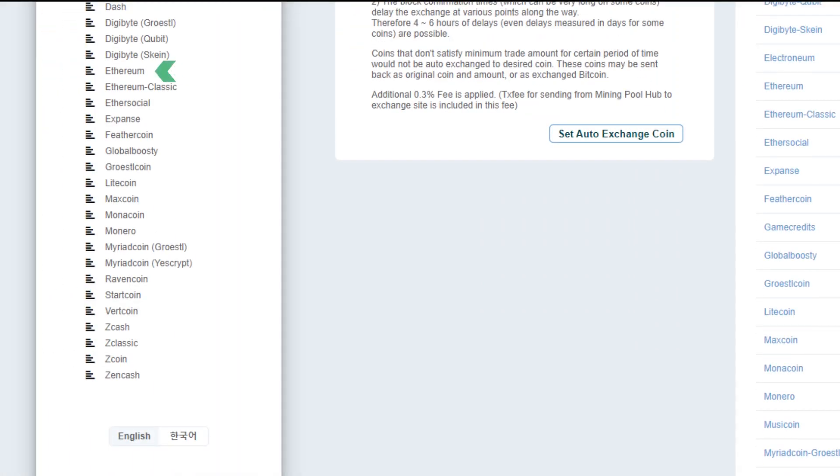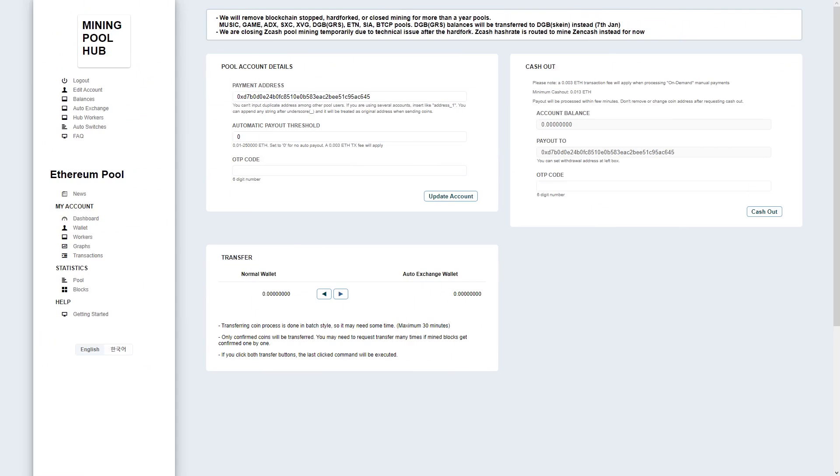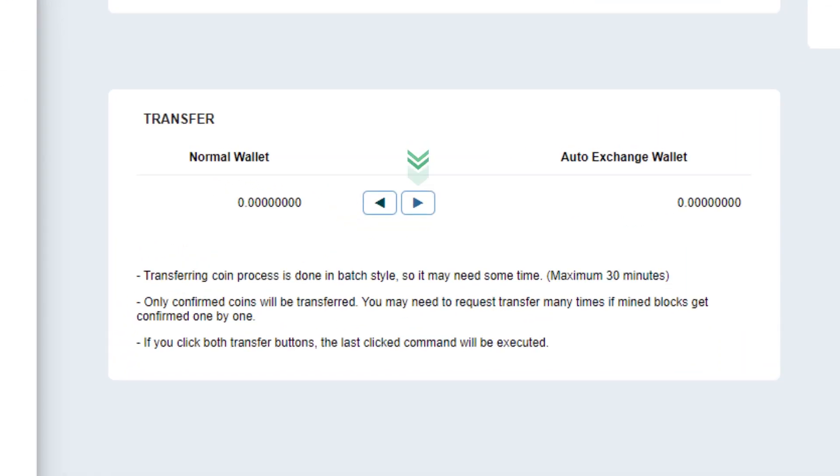Now select the Ethereum menu. On the Ethereum pool, select Wallet. Click on the right arrow to move your confirmed balance to the auto exchange wallet.